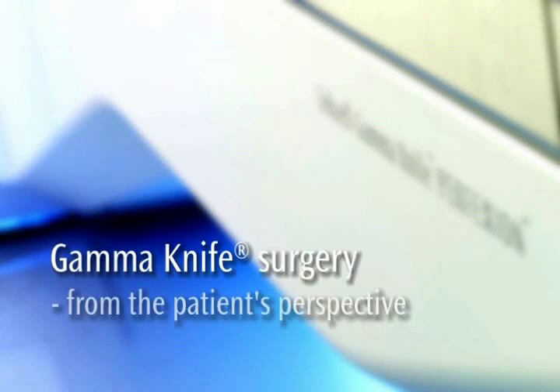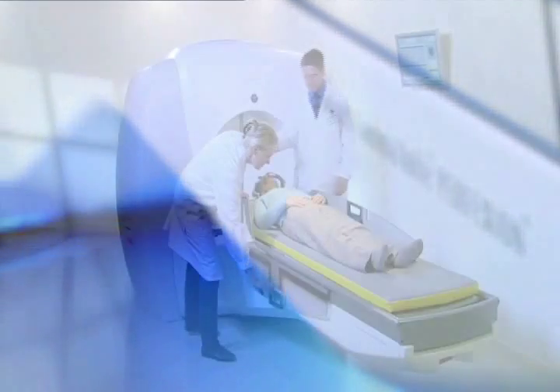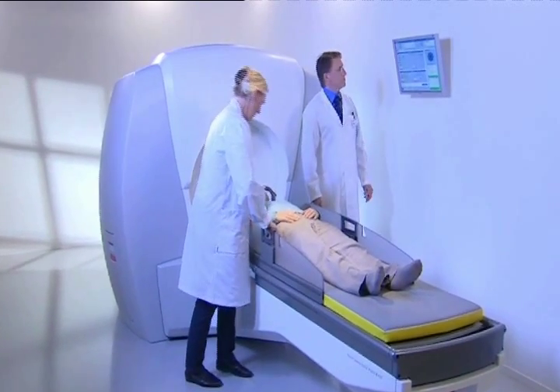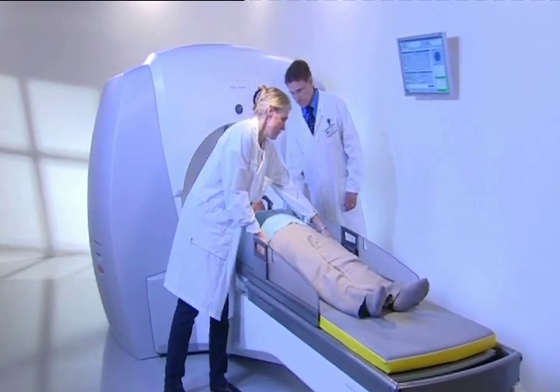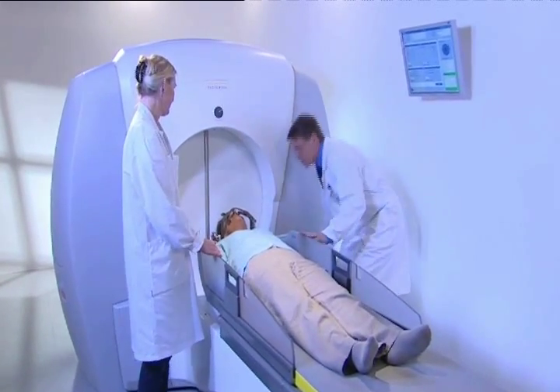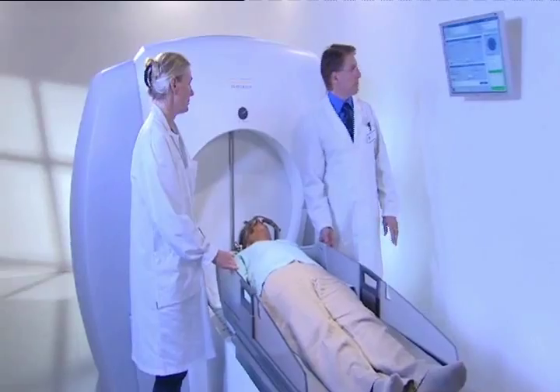Gamma Knife surgery from the patient's perspective. This video describes Gamma Knife surgery and what you as a patient will experience before, during, and after treatment. Gamma Knife surgery is a well-established treatment method used to treat selected neurological diseases.